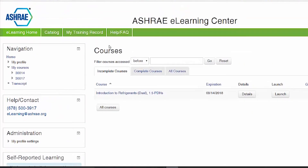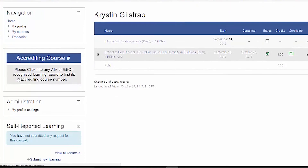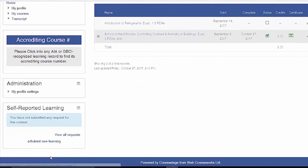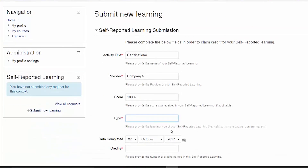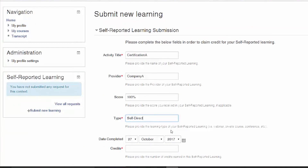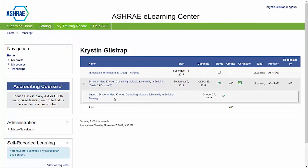Your training record can also be utilized to store all of your professional development efforts, including training from other providers. Use the self-reported learning section to input courses, training, or PDHs earned outside the ASHRAE eLearning Center to make the portal your single destination for all things training related.